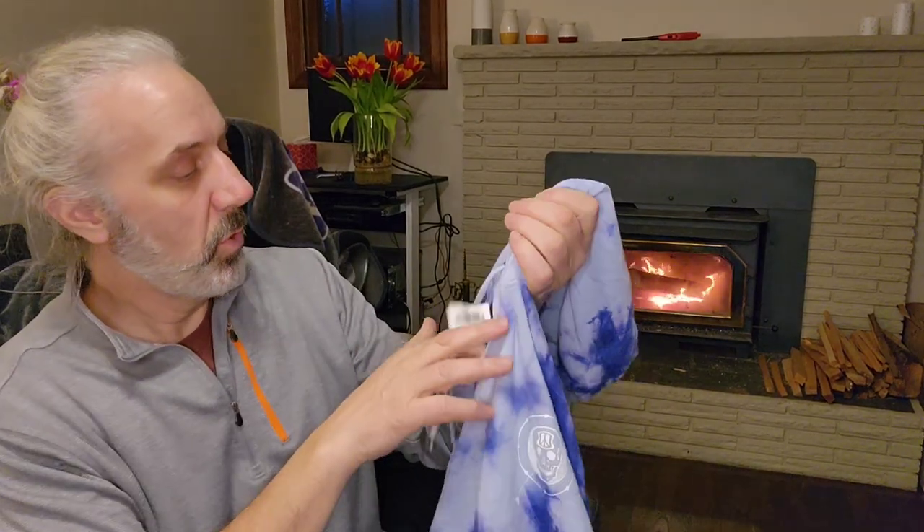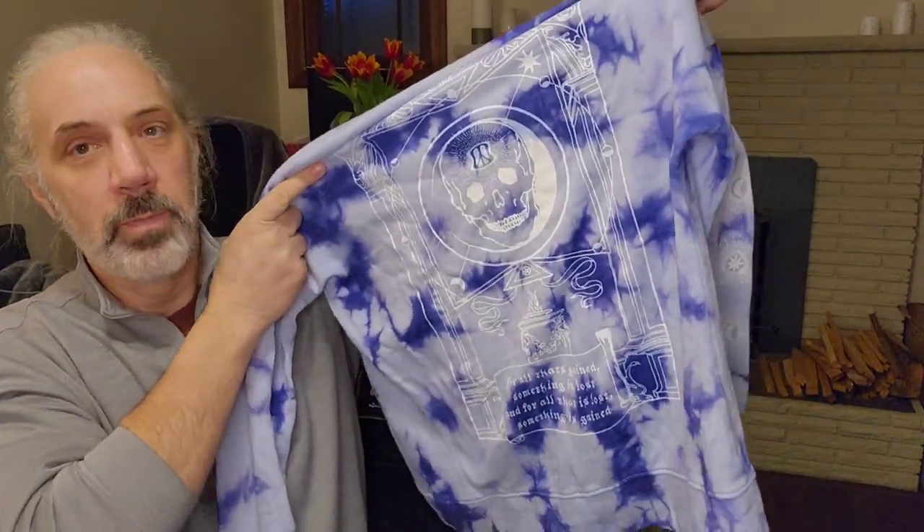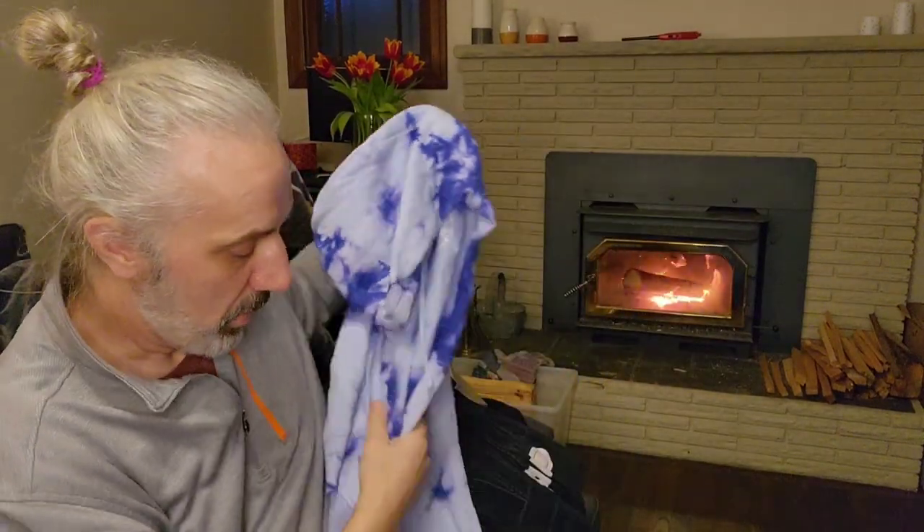Another brand I've been picking up — this is called Empire. I picked up a corduroy pants and a couple of other items. This is a skating brand, and this one actually has really good graphics. I think this one will sell pretty well.